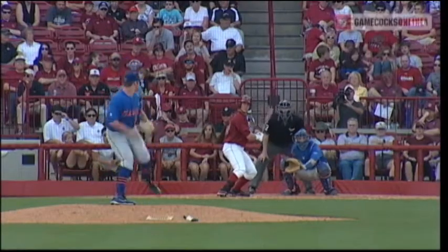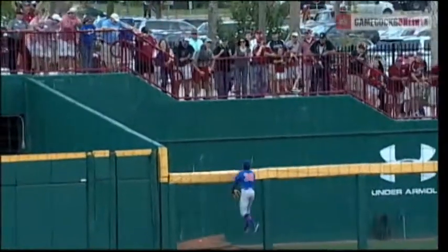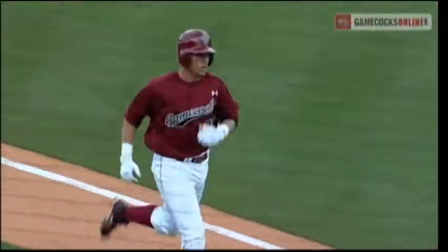Lefty versus the righty Maddox. Swung on and there's a fly deep into left. Bram gives it a chase — he's up at the track, at the wall, and it's gone. Solo home run for LB Dantzler. It's 5-4 with one out.